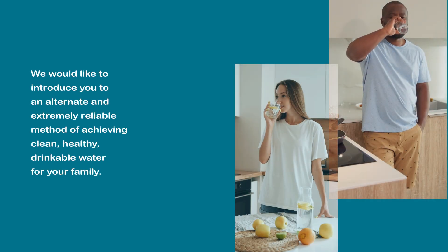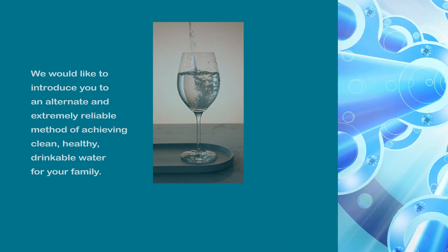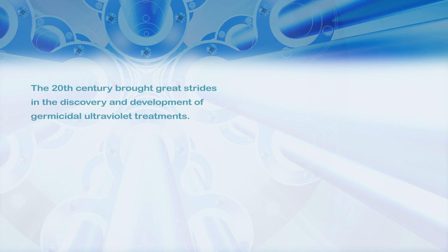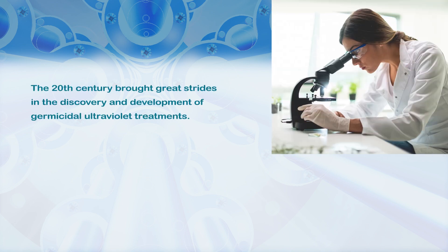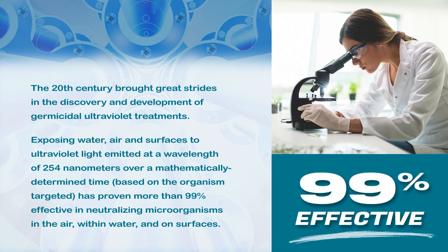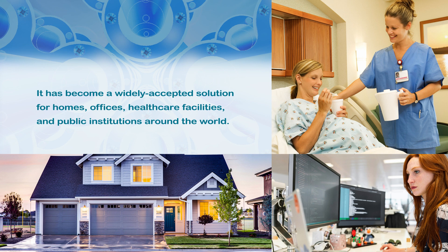We would like to introduce you to an alternate and extremely reliable method of achieving clean, healthy, drinkable water for your family. Germicidal ultraviolet light: The 20th century brought great strides in the discovery and development of germicidal ultraviolet treatments. Exposing water, air, and surfaces to ultraviolet light emitted at a wavelength of 254 nanometers over a mathematically determined time based on the organism targeted has proven more than 99% effective in neutralizing microorganisms in the air, within water, and on surfaces. It has become a widely accepted solution for homes, offices, healthcare facilities, and public institutions around the world.